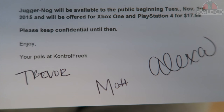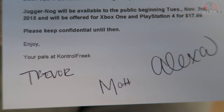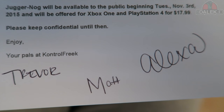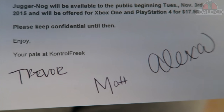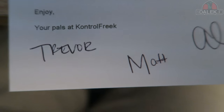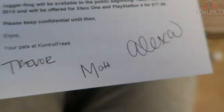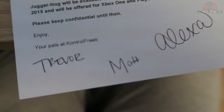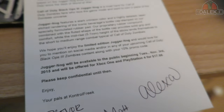It says it will be available to the public beginning Tuesday November 3rd, which is actually today, and will be offered for Xbox One and PlayStation 4 for $17.99. Please keep confidential until then. What's exciting is they actually sent me these a few days early — not that it matters because it's just some thumbsticks — but it's still cool nonetheless, so thank you to the guys over at Control Freak.